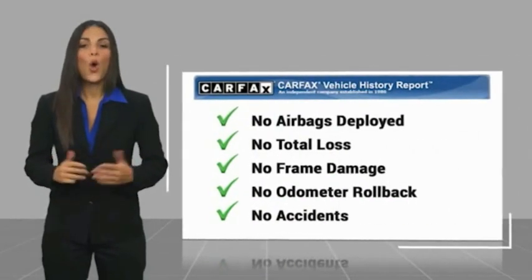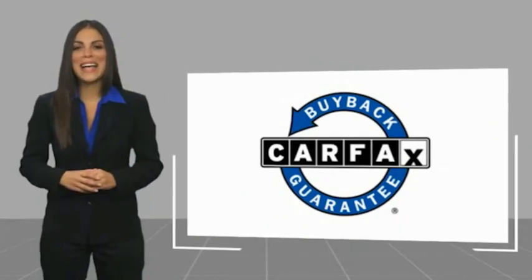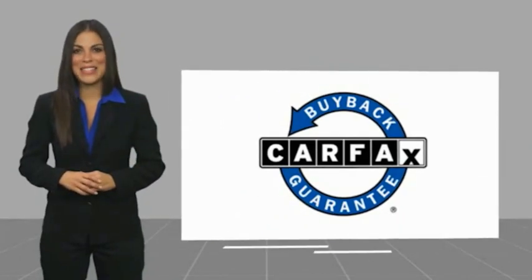Remote engine start, traction control, stability control, front suspension type: strut, roll stability control, daytime running lights, auxiliary transmission fluid cooler, fog lights, braking assist, power brakes.